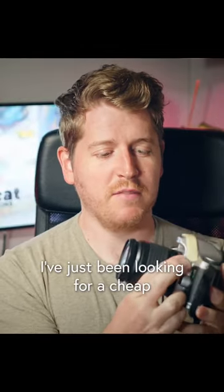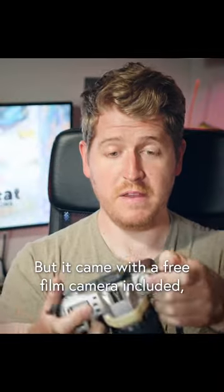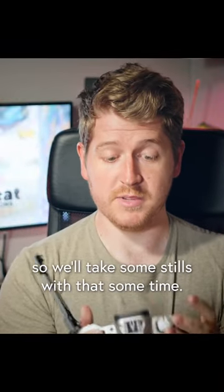I got this one mainly for the lens. I've just been looking for a cheap EF zoom lens, and here is one. But it came with a free film camera included, so we'll take some stills with that sometime.